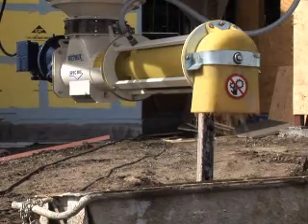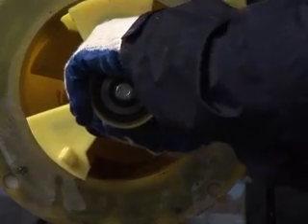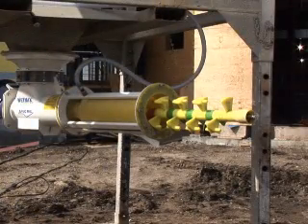The D2W's automatic clean-out cycle makes daily washing labor-free. There's no disassembly, no wrenching, no spraying — just push a button. The patented mixing chamber, shaft, and paddles resist product build-up.